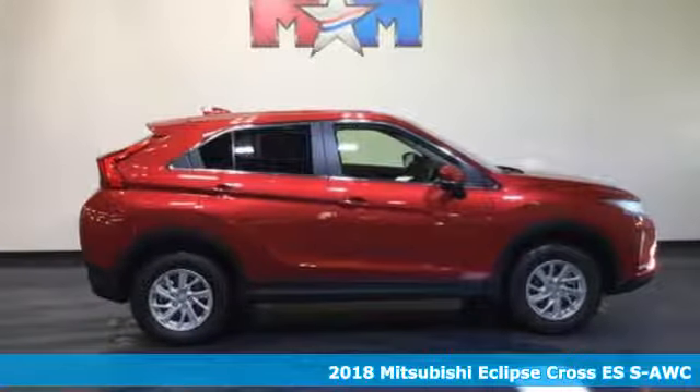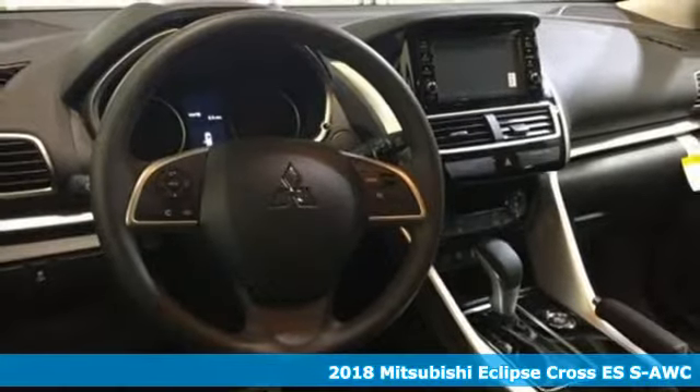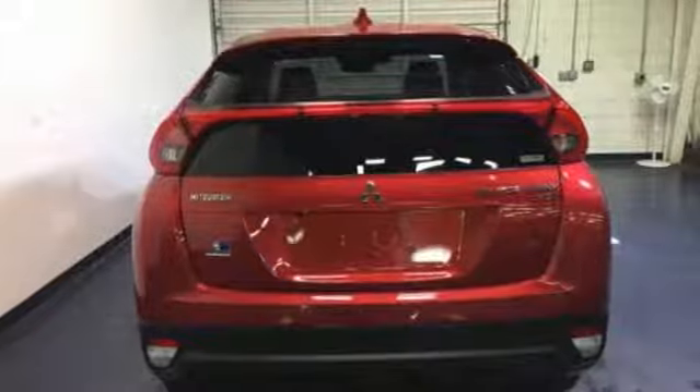It's a 2018 Mitsubishi Eclipse Cross. For those who seek the unconventional, go forth in this Eclipse Cross. Personalize your drive with great amenities like climate control, Bluetooth and touch panel display.